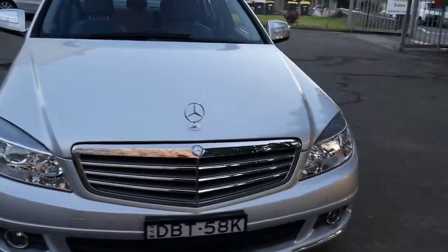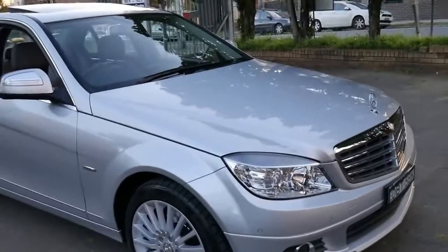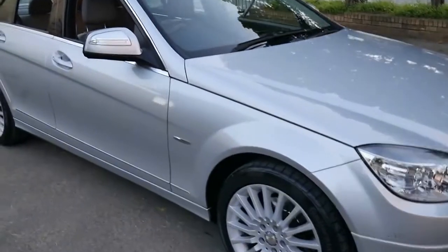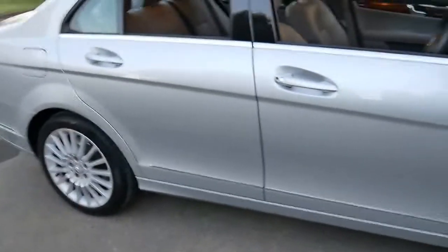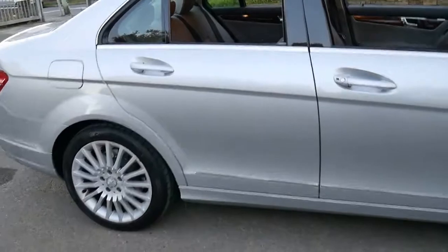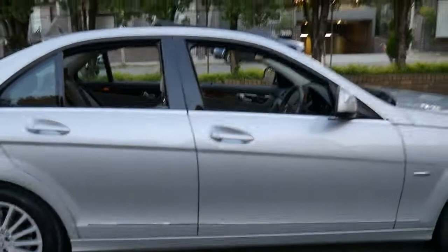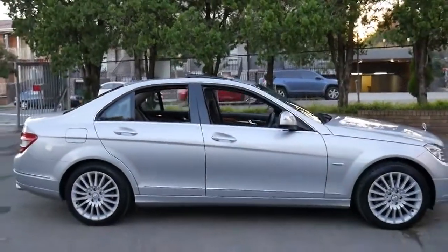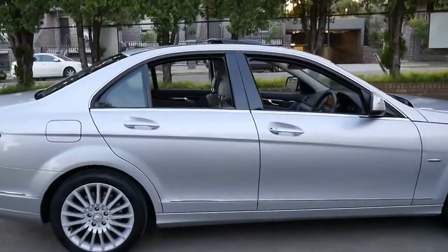Sometimes there are C280s online which may be a little bit less, but they're not going to have two keys, and they're not going to be a one owner with a perfect Mercedes-Benz logbook from new, along with all the other extras like Continental tyres, memory electric seats, navigation, Bluetooth, etc. For what the car is and what it represents we think it's excellent value, especially when you consider that the C280 was about an $80,000 car when it was new.